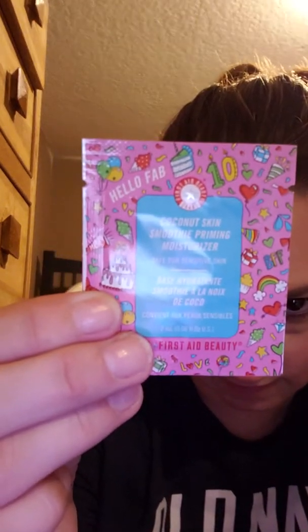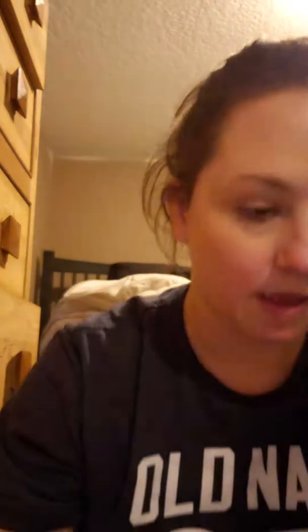I guess it's just one in there. There you go — that's what it looks like. It's really cute. And it has like a little pouch that you can open.